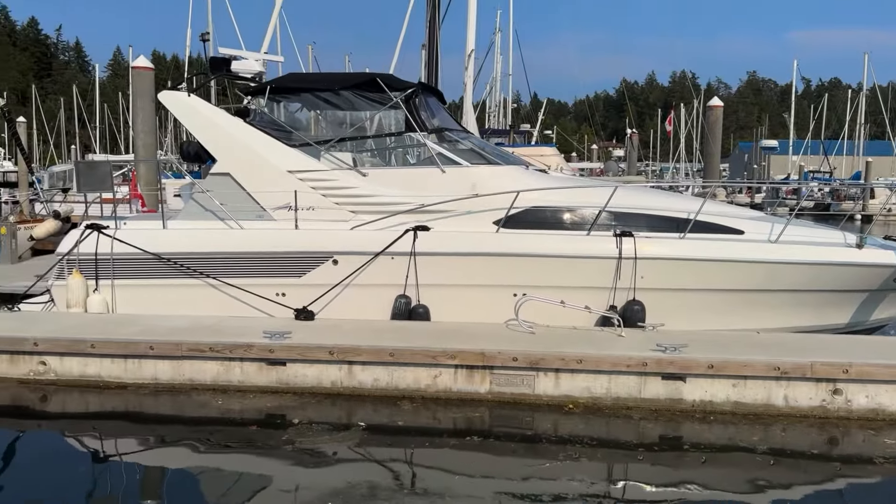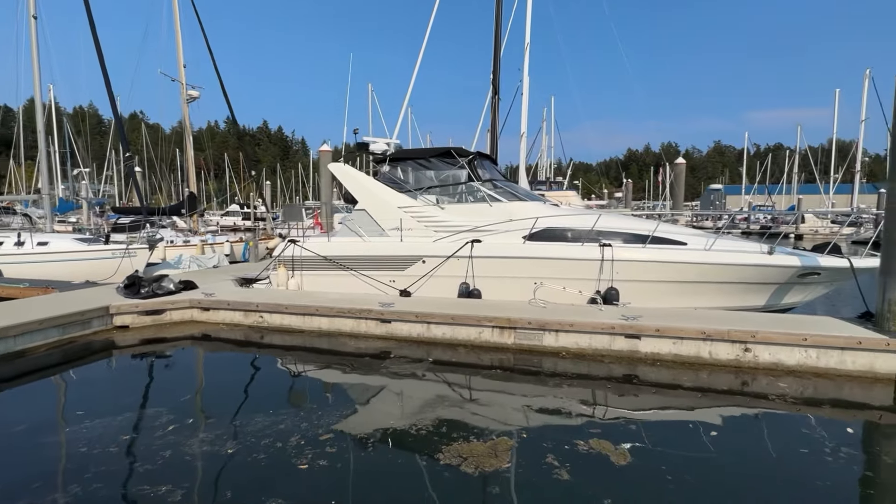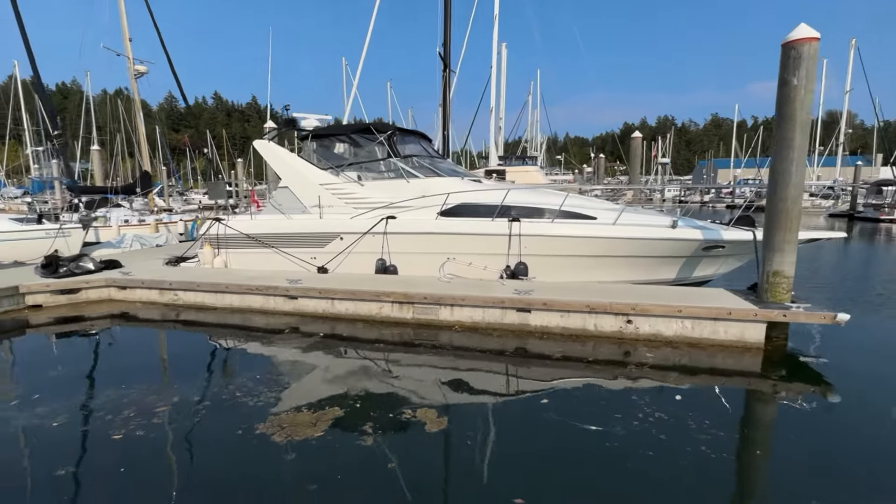Hey there boaters, this is Alexander with Vancouver Island Yacht Sales by United City Yachts. Today we are at the magnificent Westport Marina. I'm super excited, we got something really unique to show you today. It is a Bayliner 4285, right in front of me and looking absolutely divine in this evening sun.